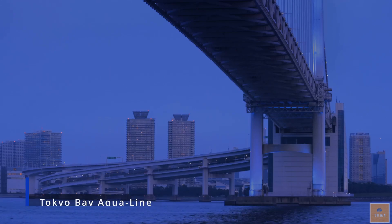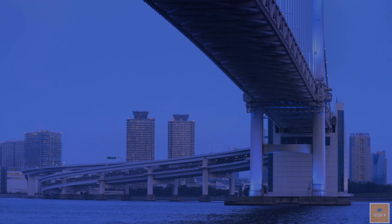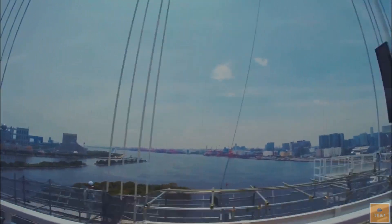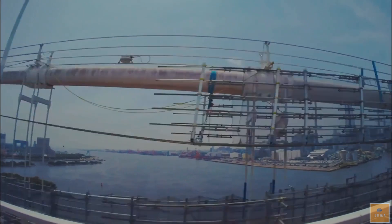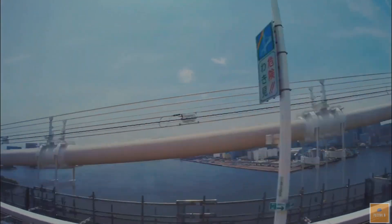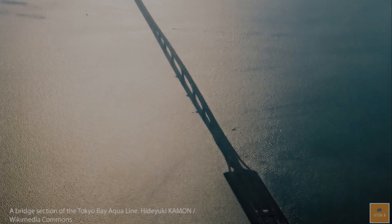The Tokyo Bay Aqua Line is a 14.7-mile transportation infrastructure connecting Kawasaki and Kisarazu across Tokyo Bay in Japan. Opened on December 18, 1997, it comprises two 6-mile-long tunnels, called the Aqua Tunnel, beneath Kawasaki waters, a 3.1-mile-long bridge called the Aqua Bridge over Chiba waters, and two artificial islands.